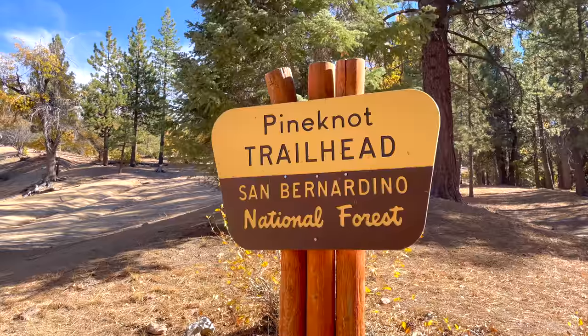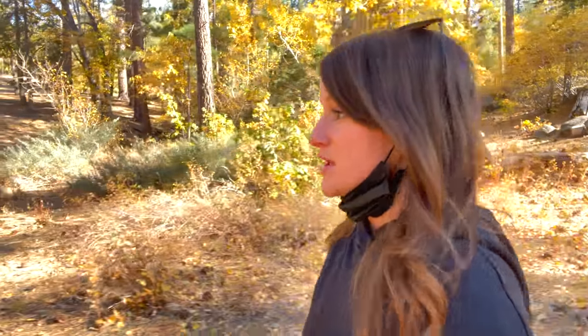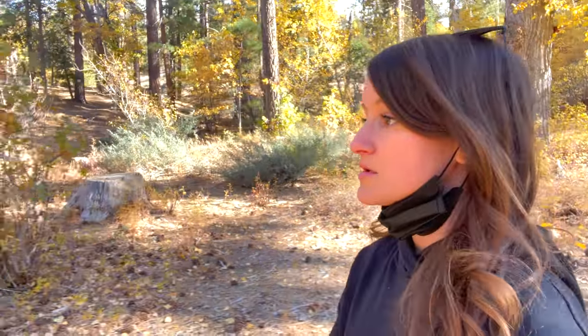So far I will say I'm pretty impressed with the highlights of the video, the color, the quality. It looks really, really good. My sister also showed me some stuff that she shot and I was shocked by how good the HDR looked.